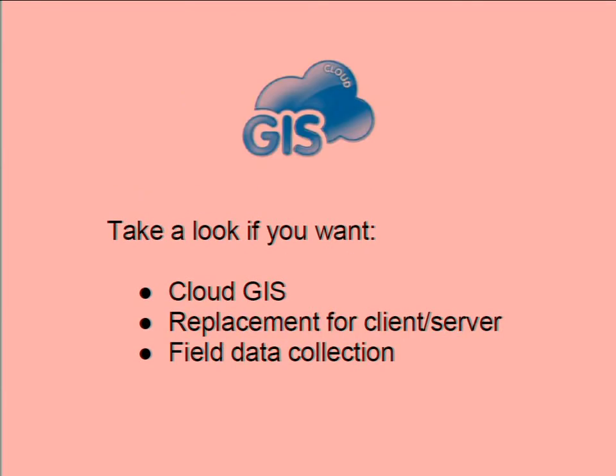Next one — GIS Cloud. The rest of the products we're looking at today are primarily publication platforms. GIS Cloud is actually looking to be a GIS replacement — it's looking to replace the traditional client-server GIS infrastructure. So if you'd like to move that into the cloud, check out GIS Cloud. The interface has a slightly steeper learning curve than all the other products we're looking at today — there are a lot of features in there and it takes quite a long time to get into. You can also do field data collection with this system, so if you're looking for an alternative to client-server GIS and you want something online, check out GIS Cloud.